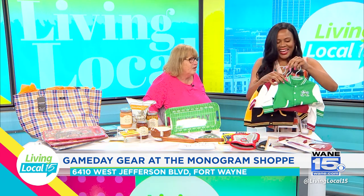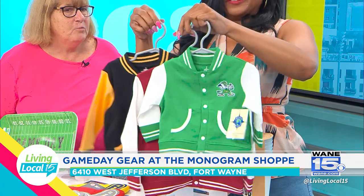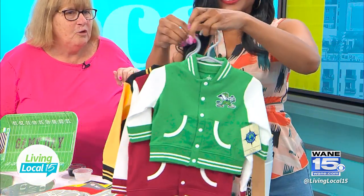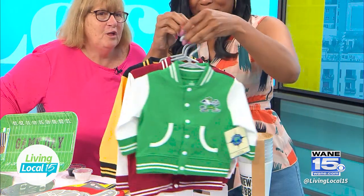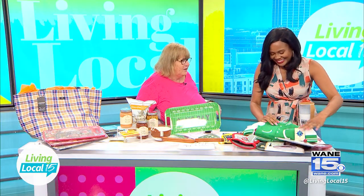This is my favorite thing we have this year — check out these jackets! They start at zero to three months up through 24 months. We have the little Irish leprechaun, IU, and Purdue. These are just such a fun kind of thing for the little ones.